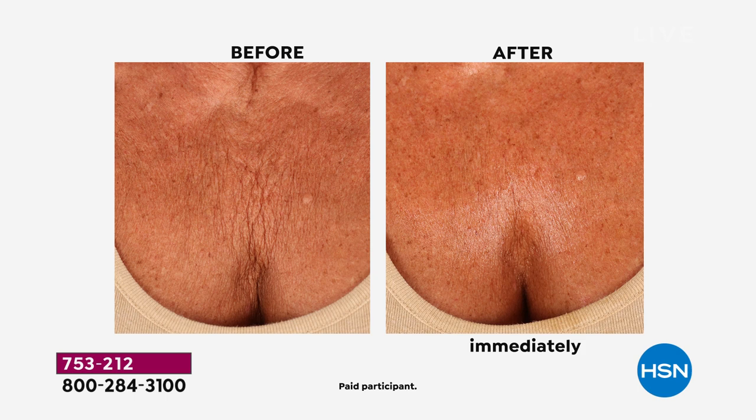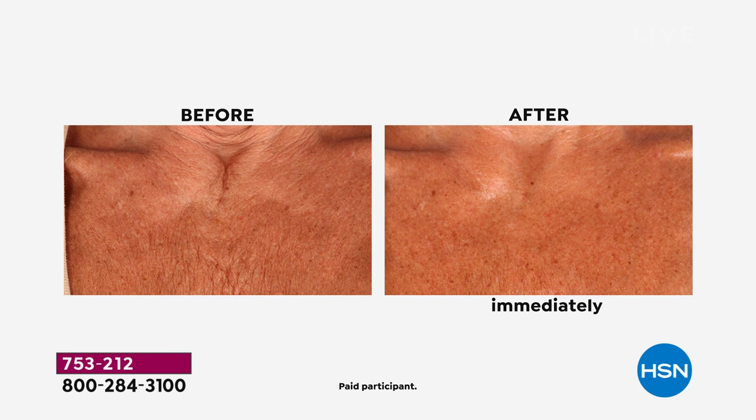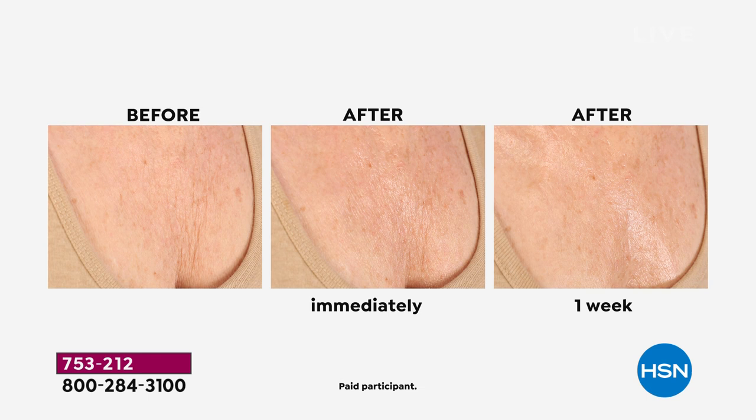There's your before, there's immediate, and then look — one week later. Look at the difference from that before to a week later. Now imagine 30 days, 90 days, a year later. You can completely transform that really tissue-y, tough area. Remember, this is unbelievable — it's a serum, it's a giant size, and it's affordable. Serums normally aren't — they're usually hundreds of dollars. Only $26.50, and the dry-down is instant.